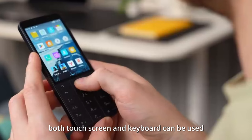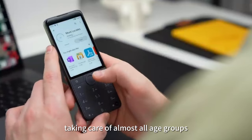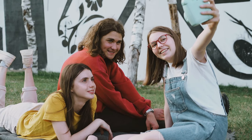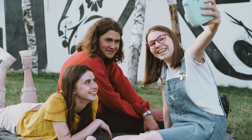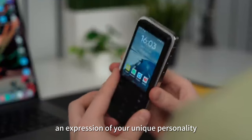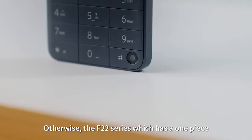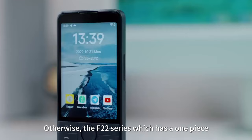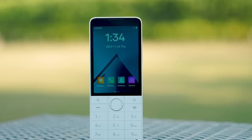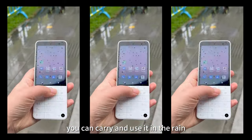And it's easier to peel yourself away from the internet. Both touch screen and a keyboard can be used, taking care of almost all age groups. Don't worry if the keypad will look weird when used among youngsters — maybe it will be an expression of your unique personality. The F-22 series has a one-piece dustproof keyboard. Besides being dustproof, it is also waterproof. You can carry and use it in the rain.